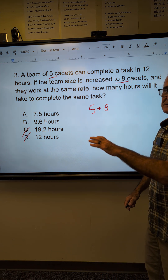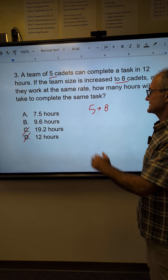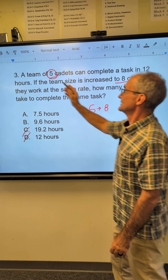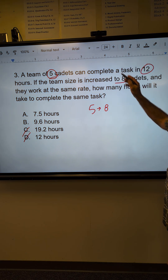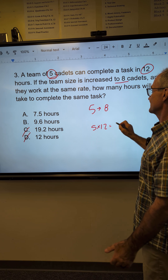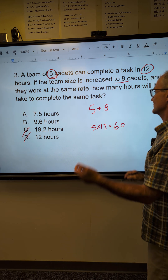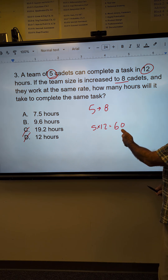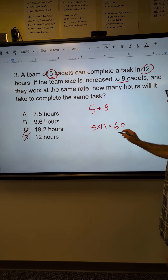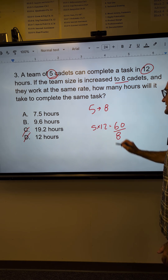If I was out of time, I'd just guess right now. But let's go ahead and solve it. I have five people and 12 hours, so I'm going to take five times 12. Five times 12 gives me the man-hours — it would take one person 60 hours. Now I'm increasing the number of people to eight, so I'm going to do 60 divided by eight.